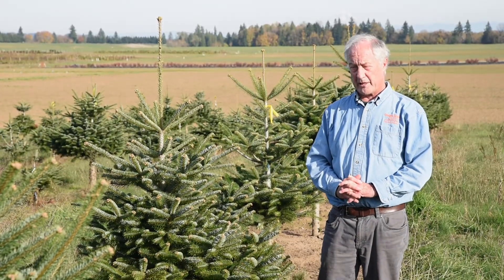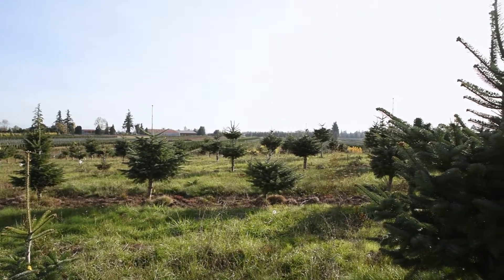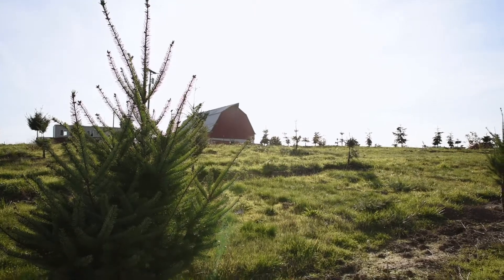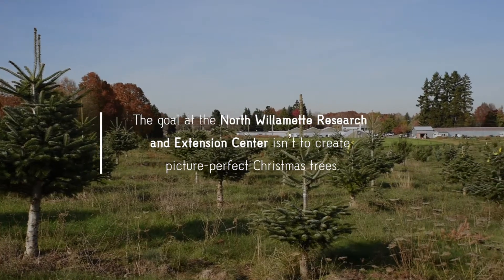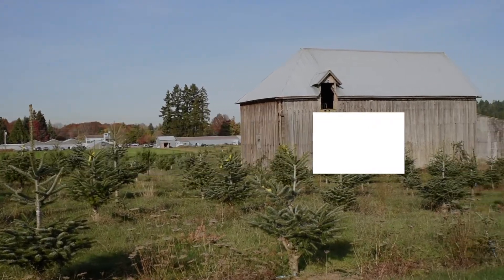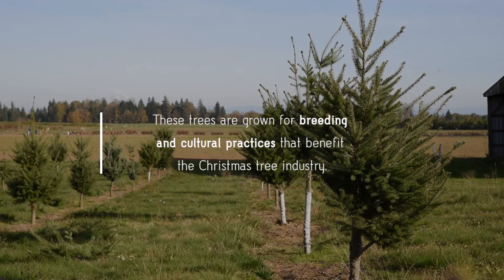Oregon's a great place to grow Christmas trees, as it is for many other crops. Most of the Christmas trees are produced in the Lamont Valley and often in the foothills like around Silverton, through Salem, and down to Eugene.